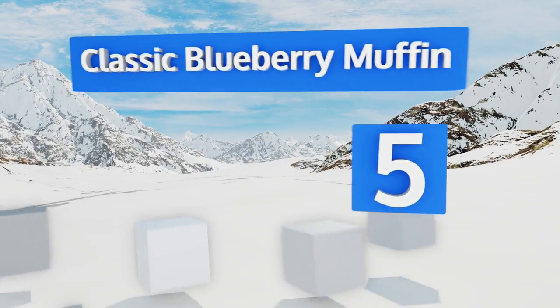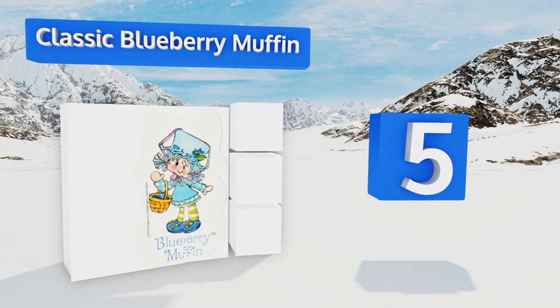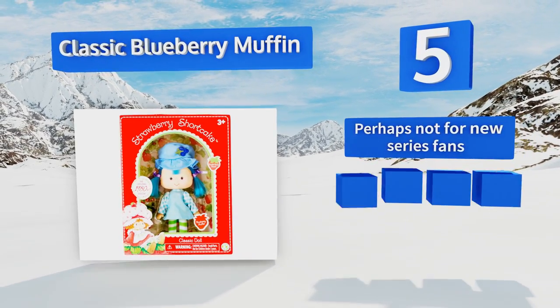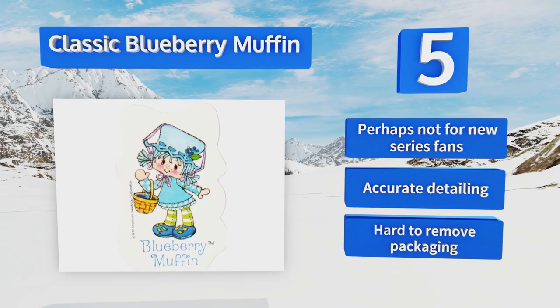Halfway up our list at number five, if your style is more throwback than ultra new, you might like the Bridge Direct classic Blueberry Muffin, with its smaller eyes and highly noticeable freckles. It's made to resemble the original look and will take you right back to the 1980s. It features accurate detailing, but it's perhaps not for new series fans, and it's hard to remove the packaging.